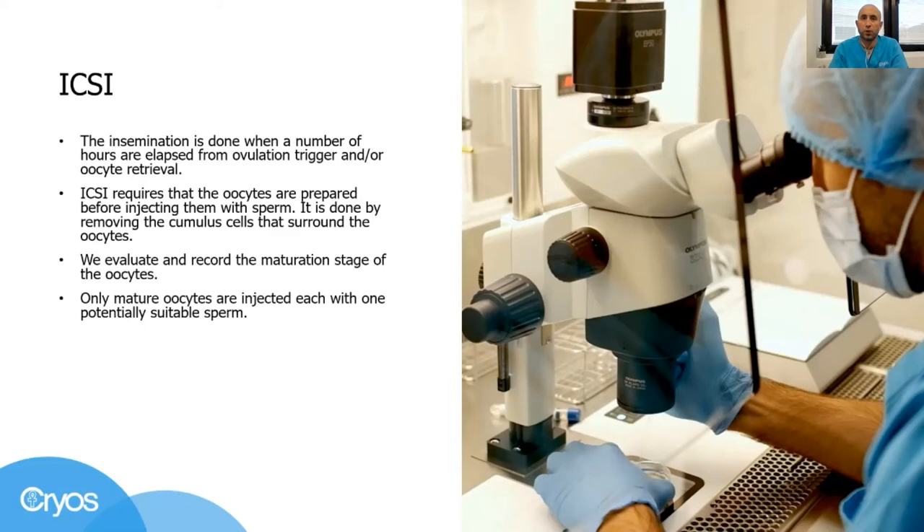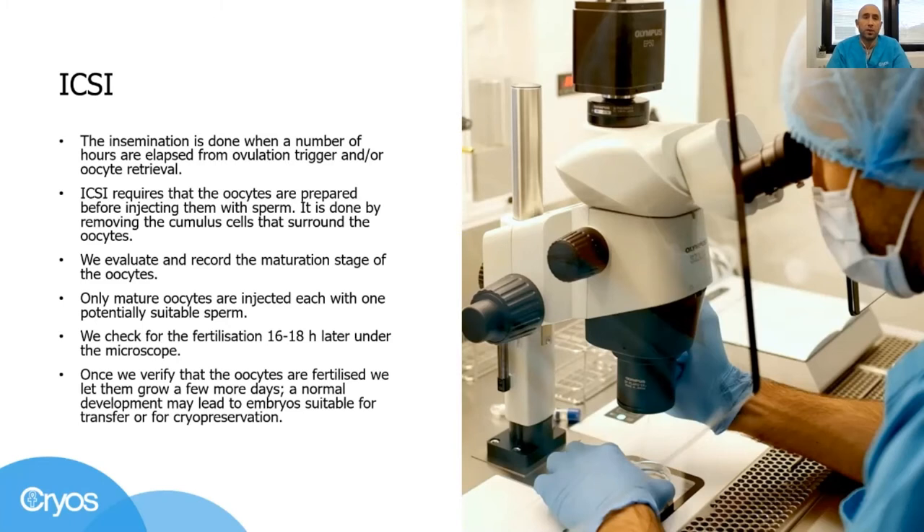Only mature oocytes are injected with one potentially suitable sperm. Then at once, we move the dishes to a warm, safe, and optimized environment and we come back 16 to 18 hours later to check for the desired result. Once we do the fertilization check the next day and verify that the oocytes are fertilized, we must let them grow to embryos a few more days.